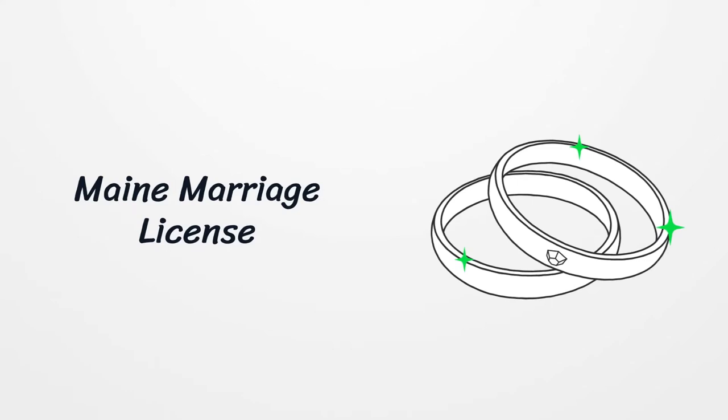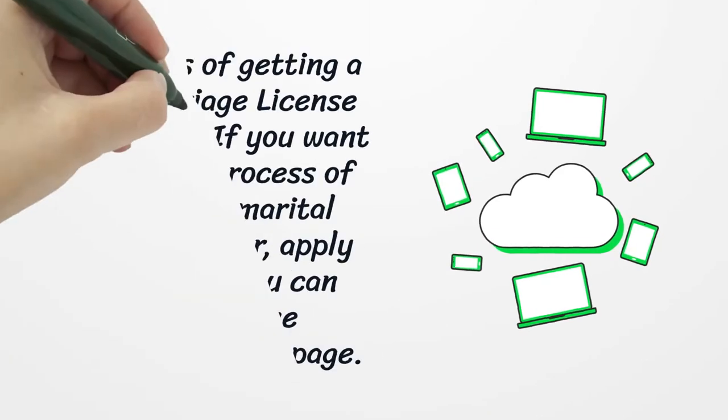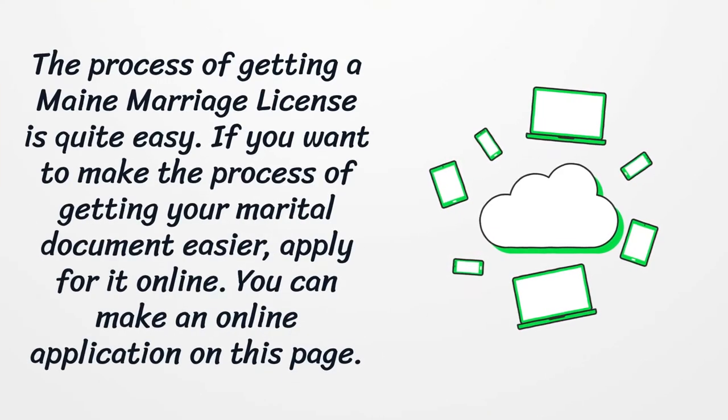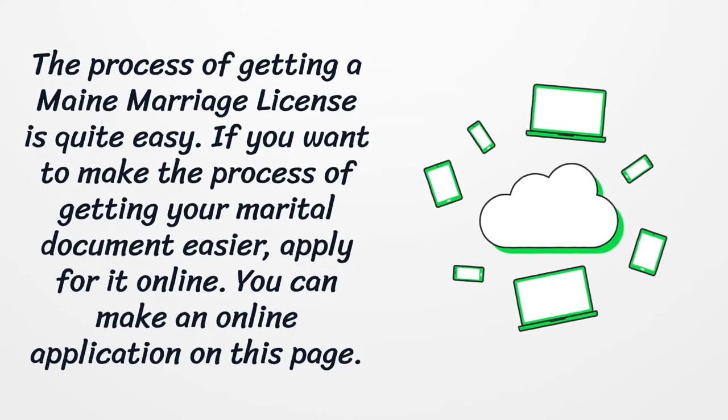Main Marriage License. The process of getting a Maine marriage license is quite easy. If you want to make the process of getting your marital document easier, apply for it online. You can make an online application on this page.